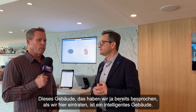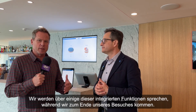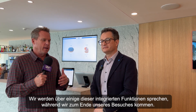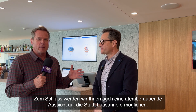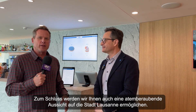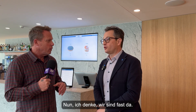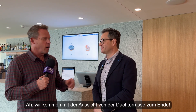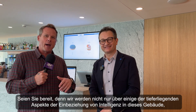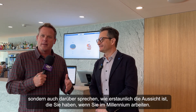This building is a smart building with some really interesting integrated smart features that we'll discuss as we close out the tour. We're going to get a phenomenal view of the city of Lausanne as we finish — we're heading to the rooftop. We'll close with that rooftop shot and talk about some of the deeper smart integrations that are part of this building, as well as how amazing the view is if you work in the Millennium.